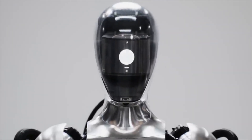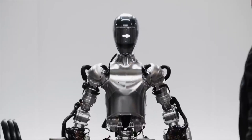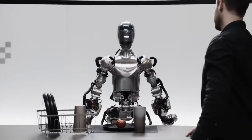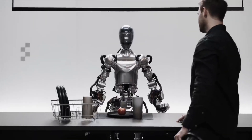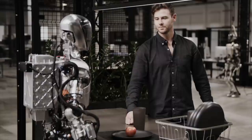Hey Figure One, what do you see right now? I see a red apple on a plate in the center of the table, a drying rack with cups and a plate, and you standing nearby with your hand on the table.